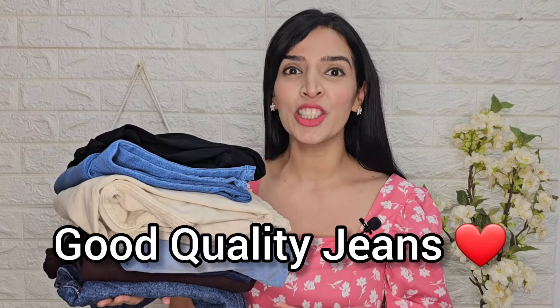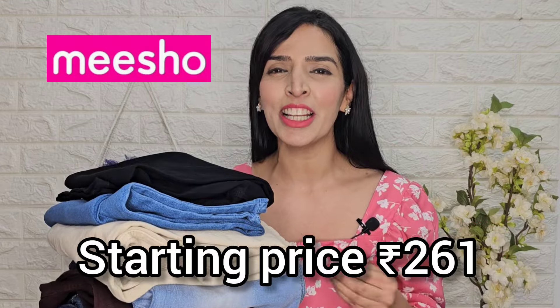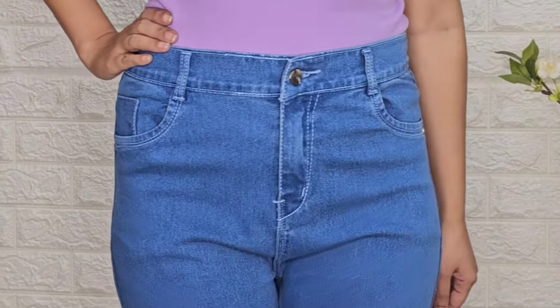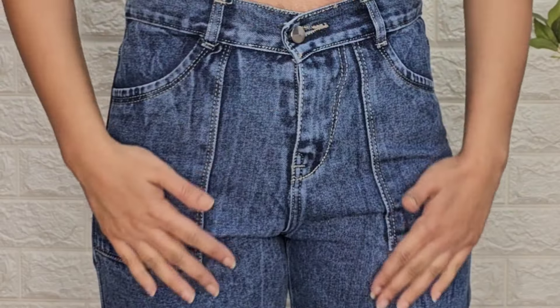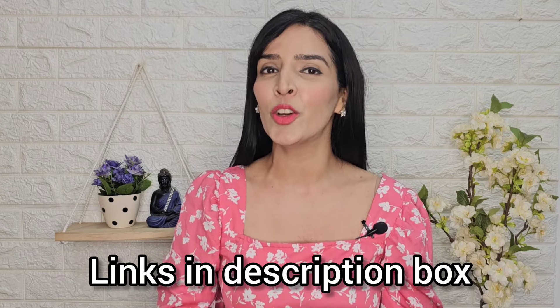Today I am going to show a very beautiful jeans collection which I have bought from Meesho and the starting price is just Rs. 261. Hi everyone, this is Deepti and welcome back to my channel. In this video I will show some beautiful jeans collection — I have worn everything and it has great fitting and style. You will get all the links in the description box and comment section. So without wasting any further time, let's start the video quickly.